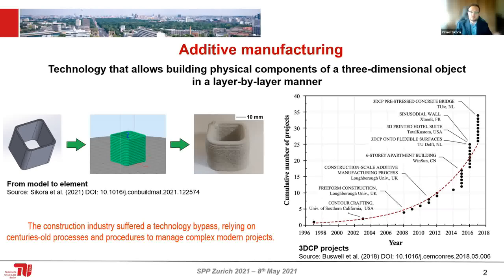So 3D printing is actually very revolutionary because if you look at construction, it didn't change too much over the years. Buildings from 200 years ago don't look very different. Obviously we have new cement and reinforced concrete, but generally the processes are pretty much the same. Here you can see how this field is developing, and these large-scale 3D printing projects have gathered a lot of attention in recent years.